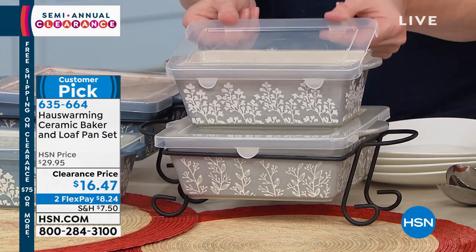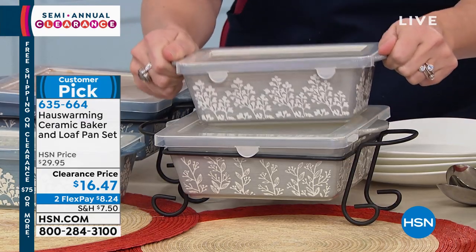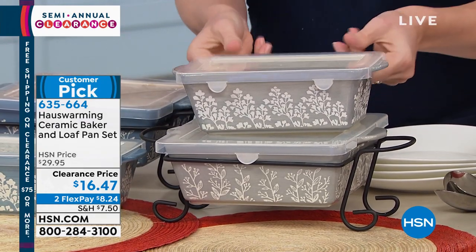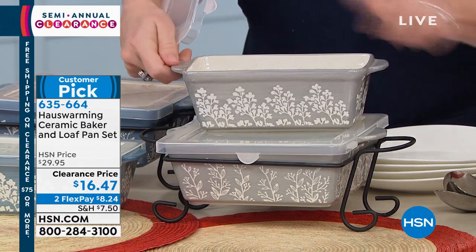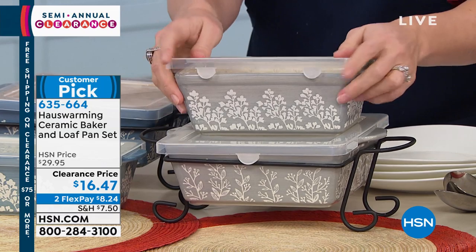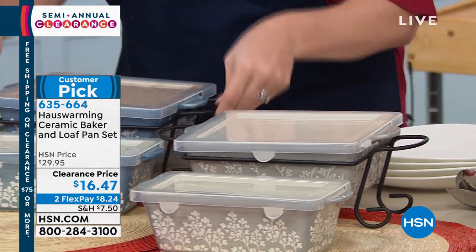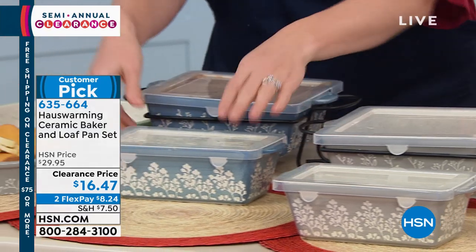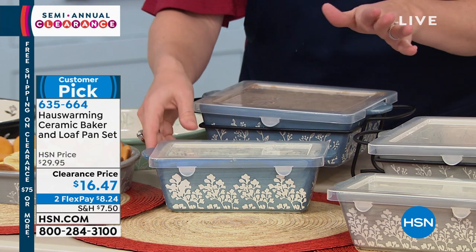Then you can pop the lid on and put it right in the refrigerator, so it becomes your storage piece. Refrigerator, freezer, microwave, oven-safe. They're beautiful with handles on the side. This is the gray, and right next to it — where we've got some food sitting — is the blue, which is like a gray-blue. My favorite look. Absolutely gorgeous — hand-painted.